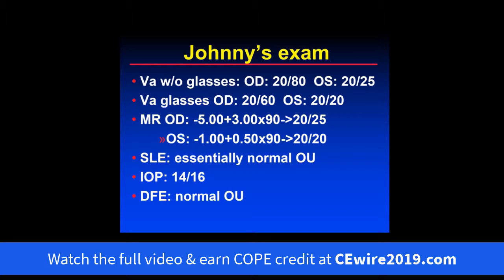On examination, his vision without glasses was 20/80 on the right and 20/25 on the left. With glasses, he only corrects to 20/60 on the right, but corrects very nicely to 20/20 on the left. His manifest refraction was minus five plus three at 90, getting him to only 20/25 on the right, and a little myopic astigmatism on the left gets to 20/20. The slit lamp exam is essentially normal in both eyes, and intraocular pressures and dilated fundus exams were also normal. This is a pretty classic history.